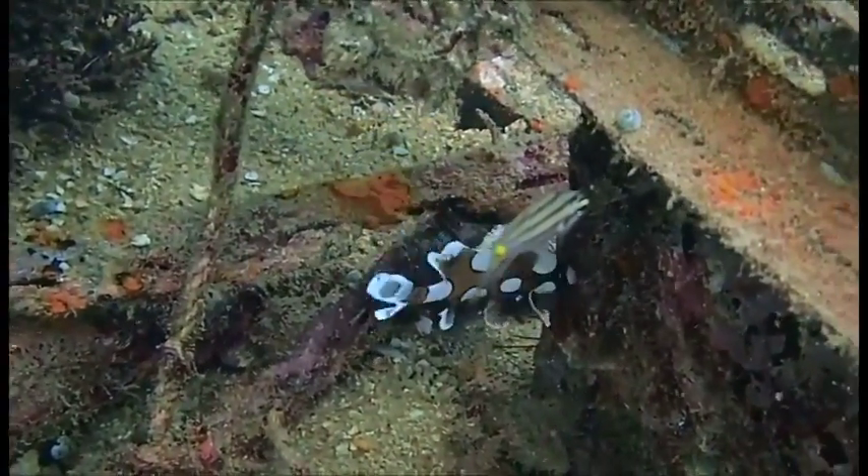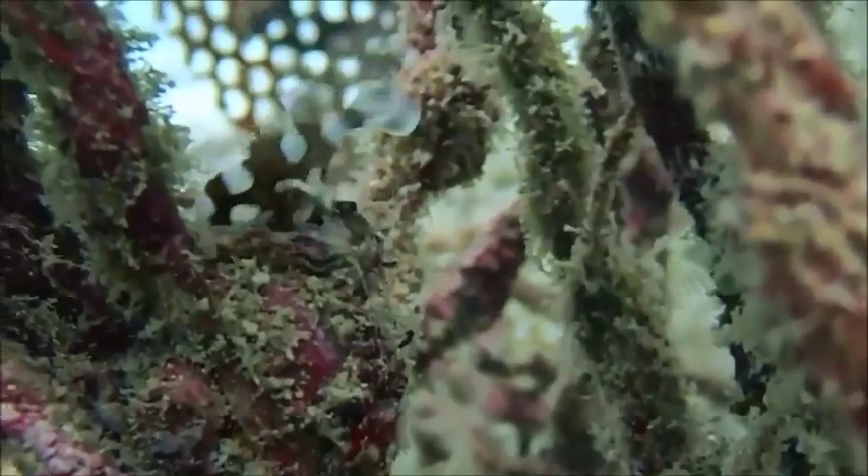They are oviparous, meaning that they release eggs that hatch outside of their body into the water.